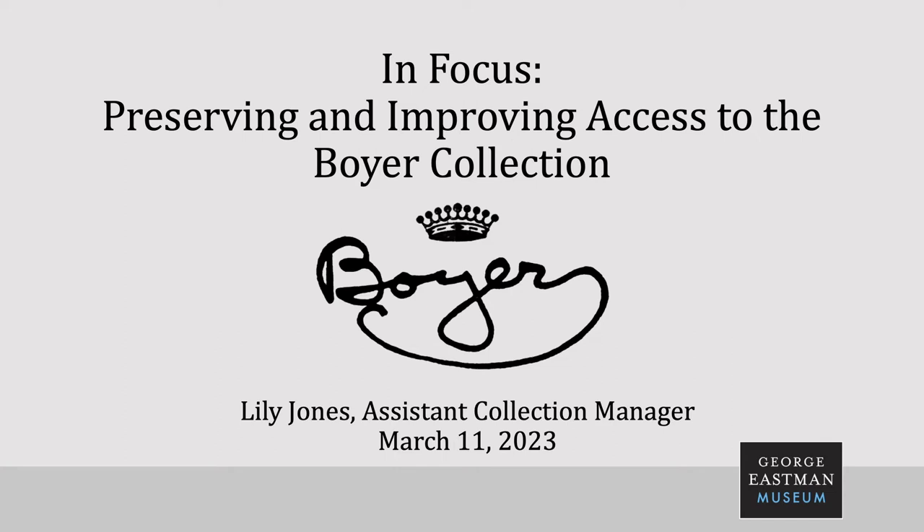Good afternoon everyone. It's so great to see all of you here for our lecture today. My name is Emma Raffey, Manager of Programs and Exhibition Production here at the Museum. In Focus lectures are going to provide you with a behind-the-scenes look at what goes on here at the Eastman Museum, and our staff can provide you with information and stories of the day-to-day work that we're doing.